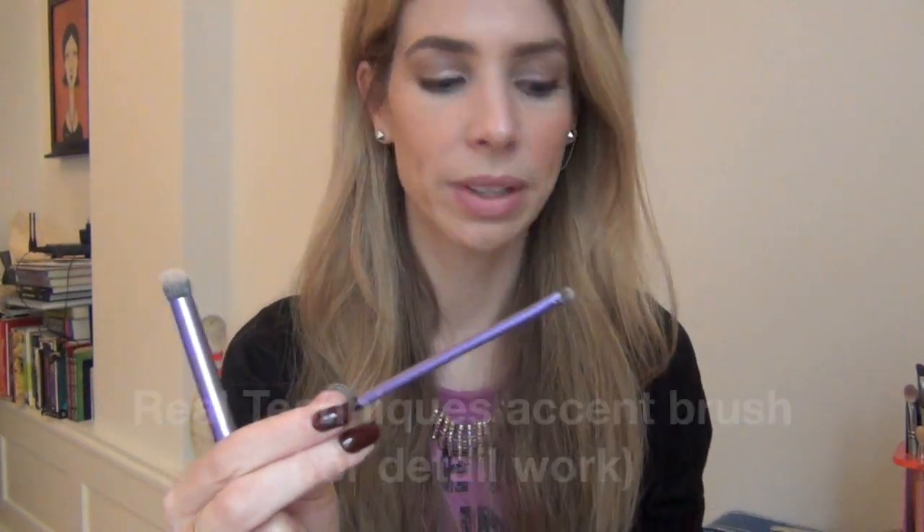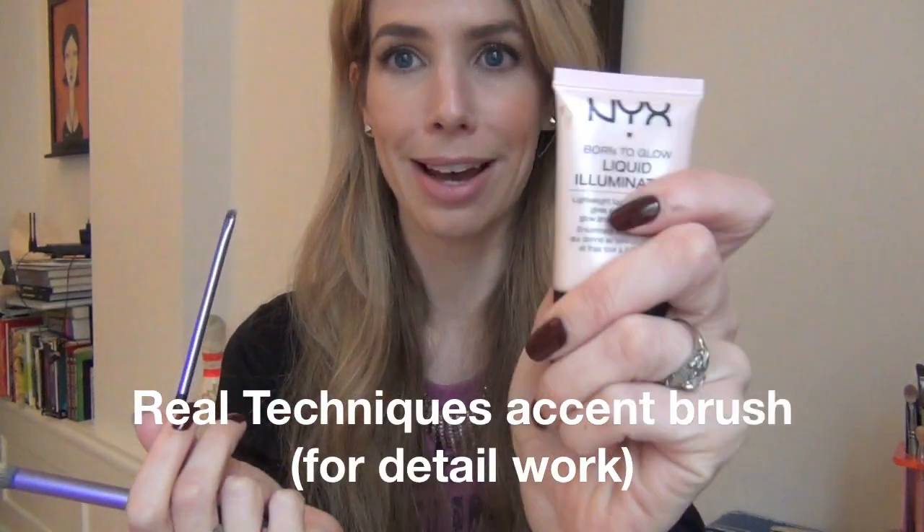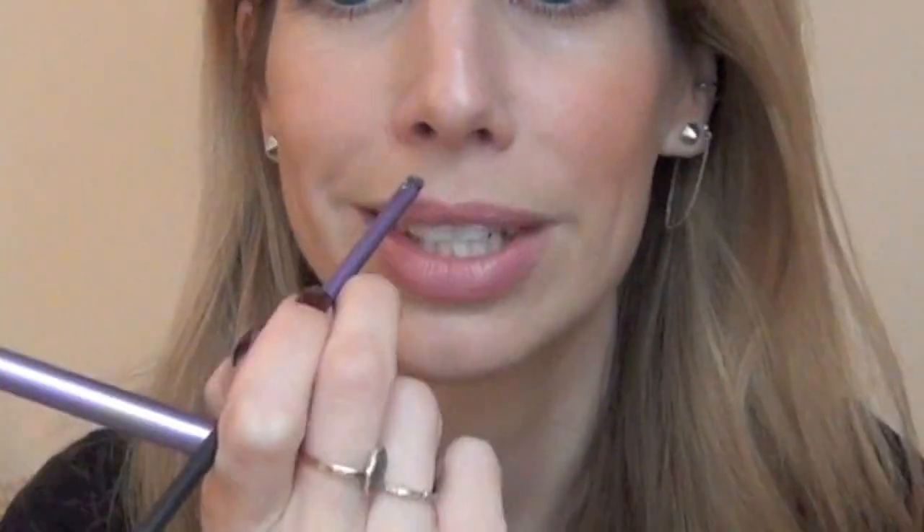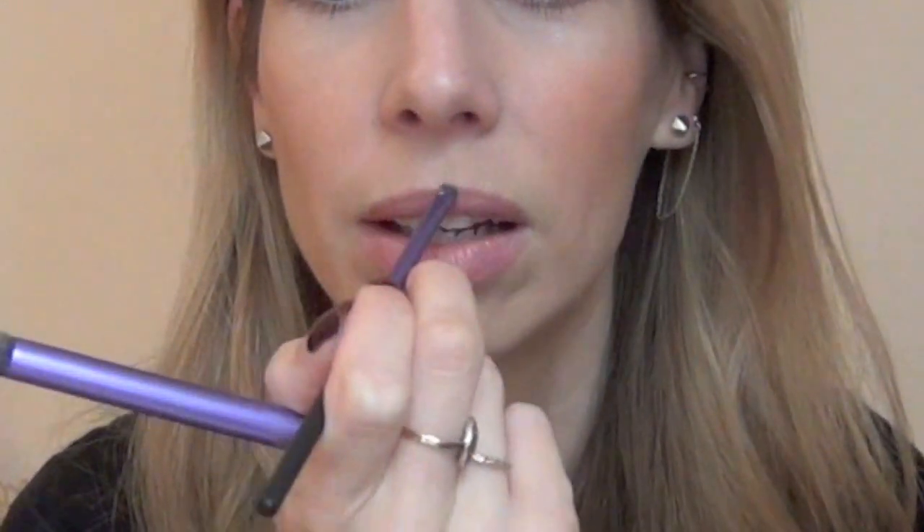This accent brush is really good with the NYX Highlighter in Sunbeam — I'm using it here on the Cupid's bow. It's just a tiny little brush; you can do some detailed work on the bow, go on the sides gently, then blend it out, and it makes that area pop. These two work really well together.